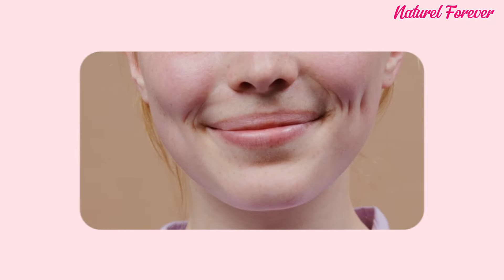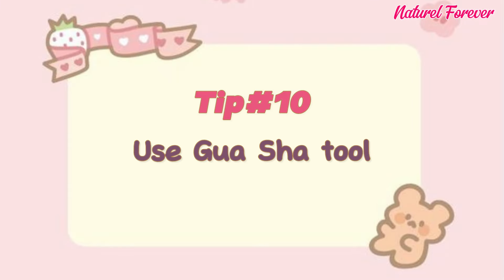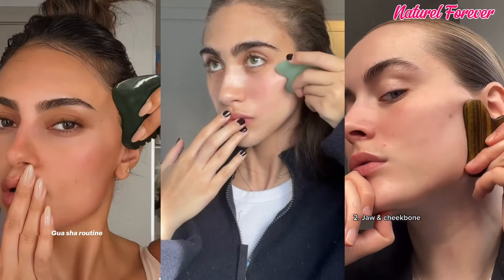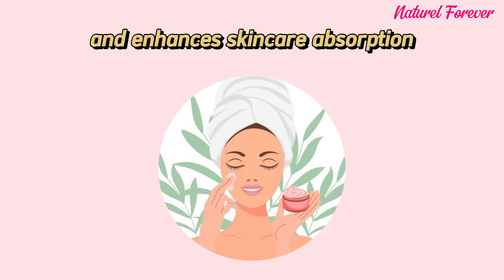Tip 9: natural blush. Gently squeeze and massage your cheeks for a natural blush, ensuring a long-lasting rosy glow that lasts for hours effortlessly. Tip 10: use a gua sha tool. Massaging your face with a gua sha tool will boost circulation, reduce puffiness, and enhance skincare absorption, leading to a natural, radiant complexion and relaxation for your skin.